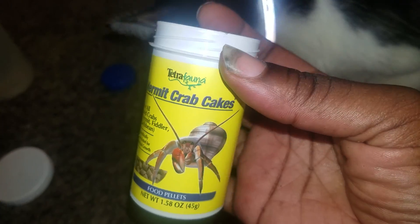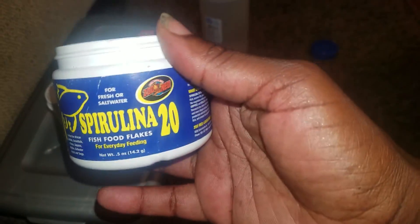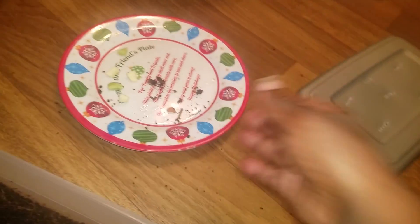They're eating hermit crab today because they are crustaceans, believe it or not. And I'm also giving them some fish food with some squash and cucumbers. Without further ado, here we go.